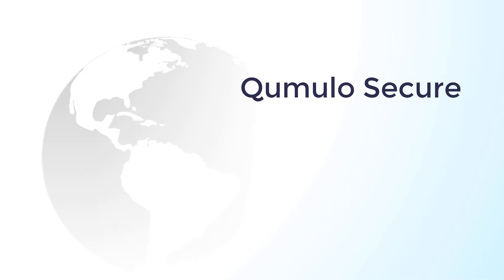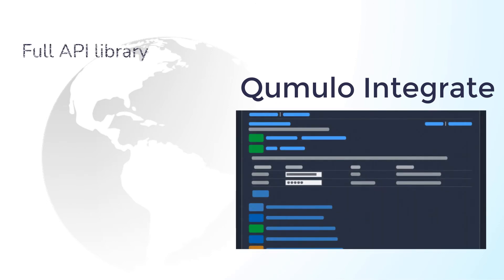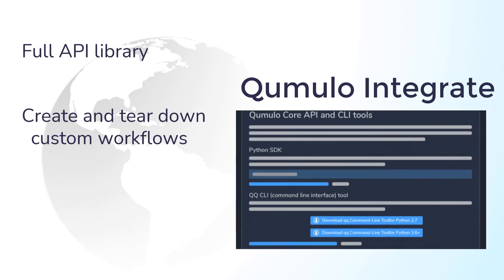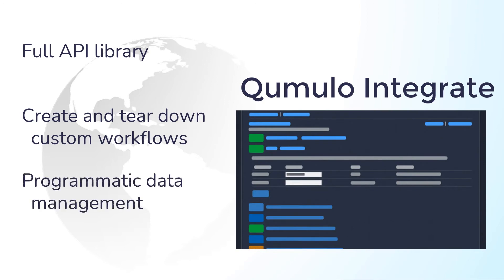And because you sometimes need to automate your data management workflows, Cumulo Integrate — with its rich library of API calls and functions — lets you create and tear down data services and workflows, configure snapshots and replication tasks, and all other data management operations programmatically.